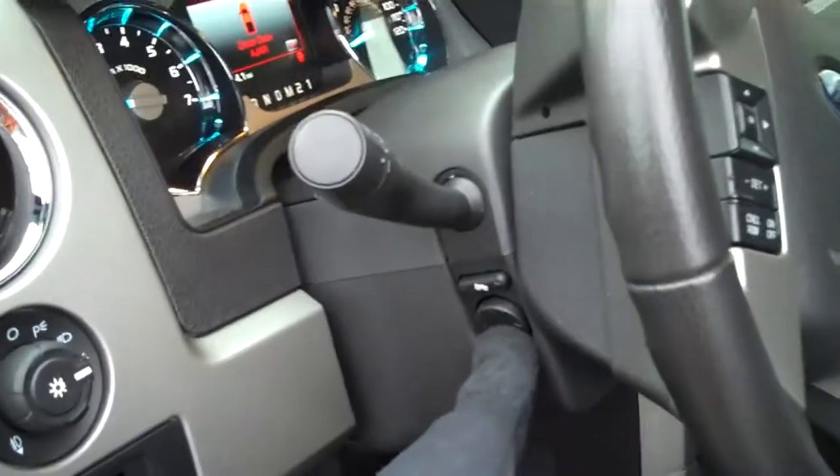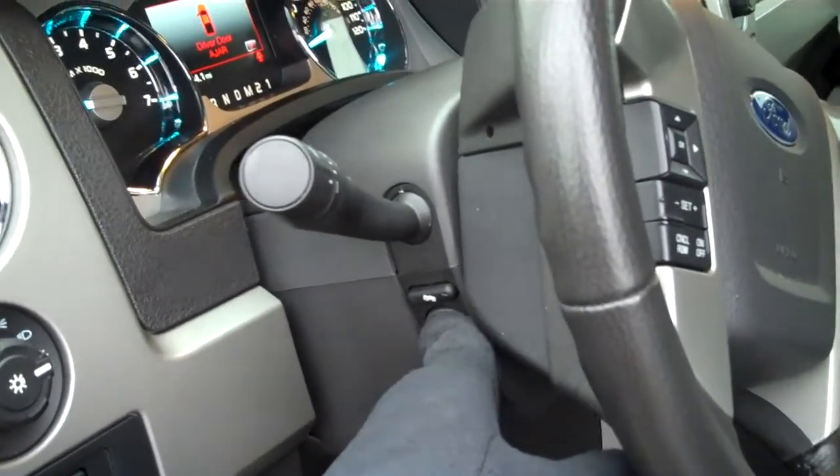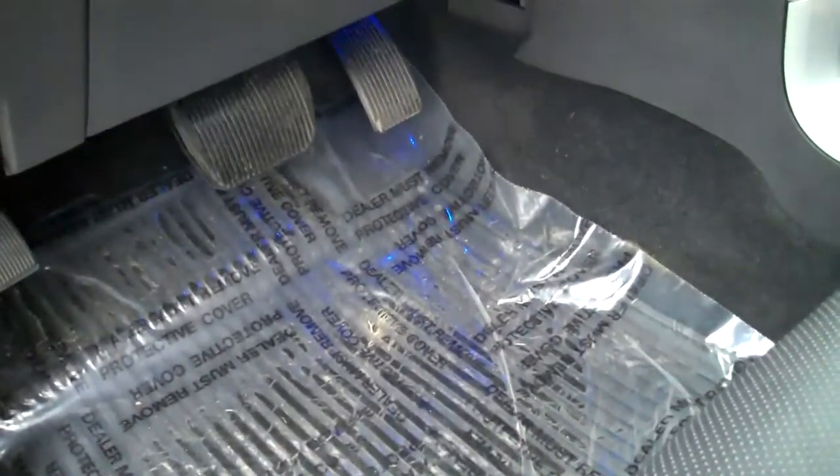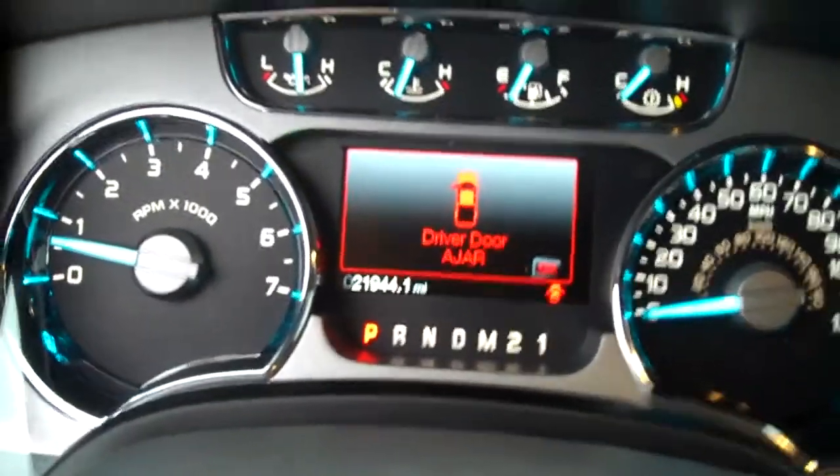Power tilt and telescoping wheel, power adjustable pedals, steering wheel mounted audio, cruise and voice controls. Odometer reads 21,944 miles.